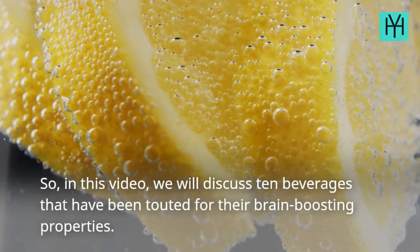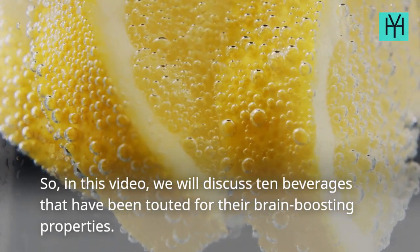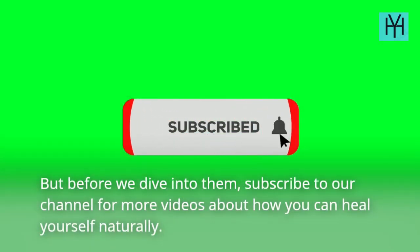In this video, we will discuss 10 beverages that have been touted for their brain-boosting properties. But before we dive into them, subscribe to our channel for more videos about how you can heal yourself naturally.